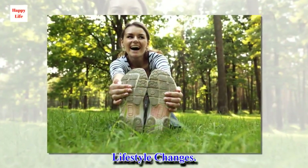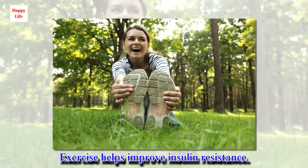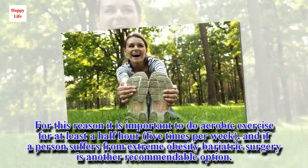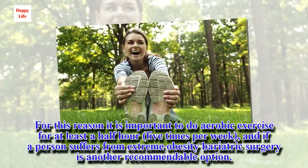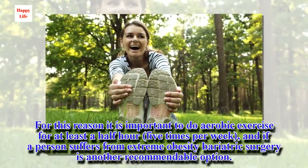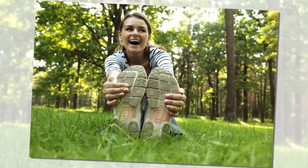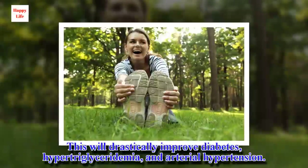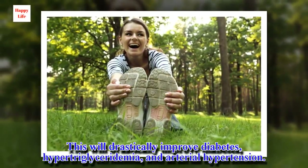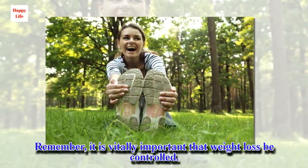Lifestyle changes are also important. It is recommended to do aerobic exercise for at least half an hour, five times per week. If a person suffers from extreme obesity, bariatric surgery is another recommendable option. This will drastically improve diabetes, hypertriglyceridemia, and arterial hypertension. Remember, it is vitally important that weight loss be controlled.